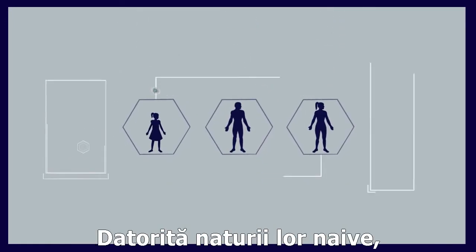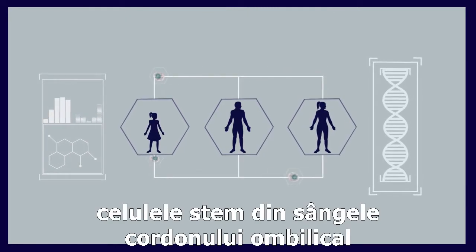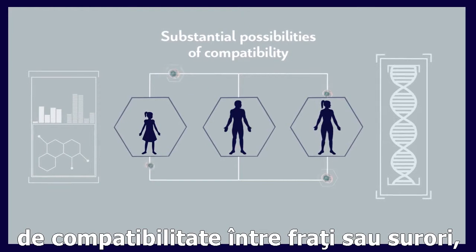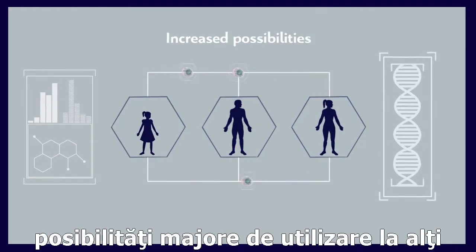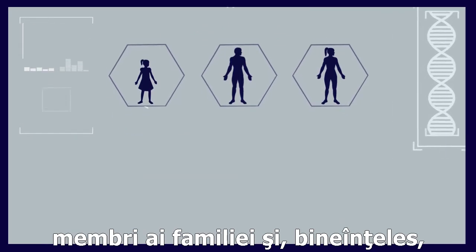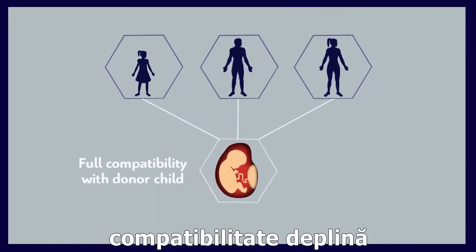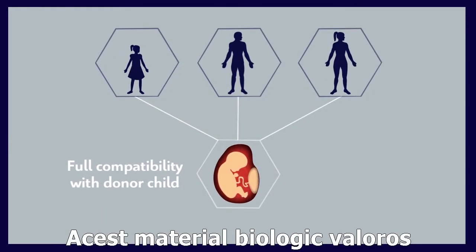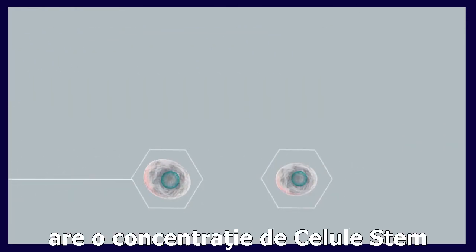Because of their naive nature, cord blood stem cells offer substantial possibilities of compatibility between brothers or sisters, increased possibilities of application to other family members, and of course, full compatibility with the child whose umbilical cord provided the stem cells.